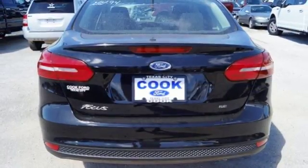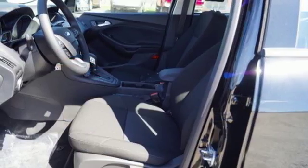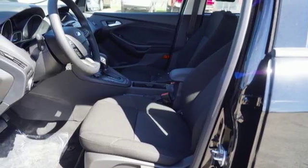On the road, the torque vectoring control takes on curves in slick conditions with ease, while the personal safety system keeps an eye on you.